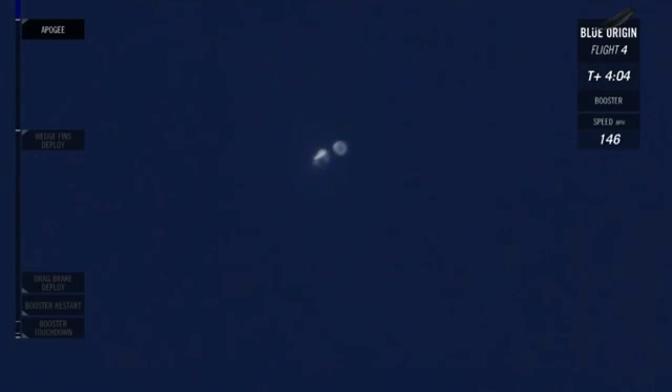We've hit apogee — 331,500 feet. That's well over 100 kilometers, over the Kármán line, the internationally recognized line of space. Congratulations, New Shepard — you just took your fourth trip back into space for this rocket. Everything is looking great. At this point, the booster and the crew capsule are going to start descending. They're already on their way down, though it's still a weightless environment — they haven't really hit the atmosphere yet, so they can still do their experiments. They have about one more minute of weightlessness before the booster starts hitting the atmosphere.